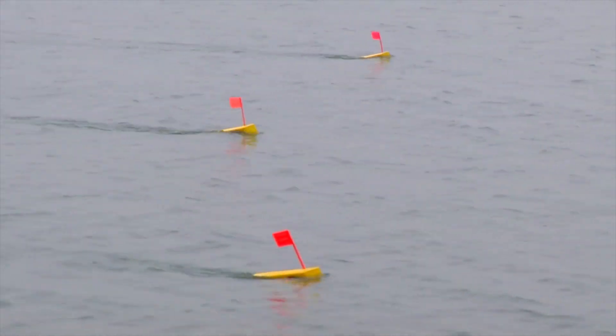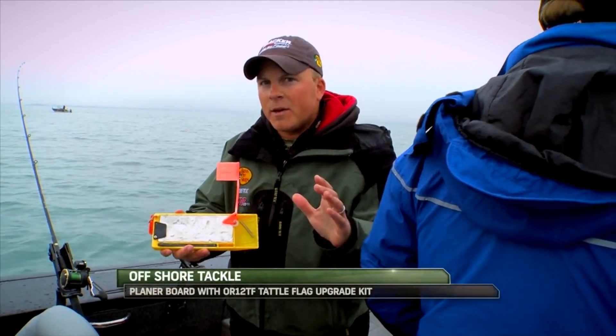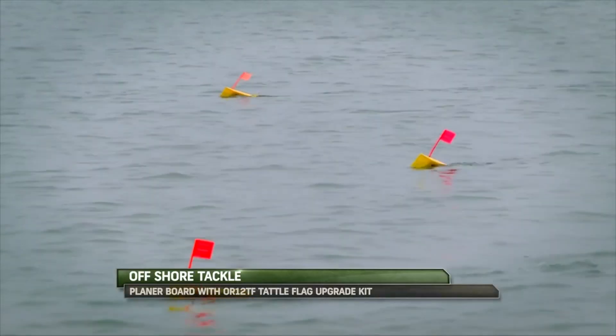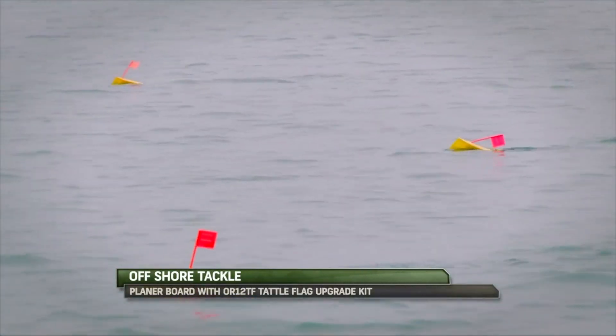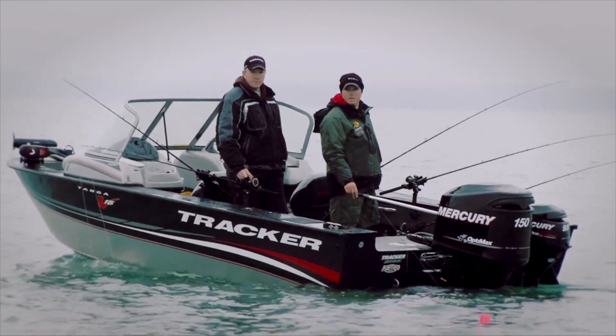That's what the tattle flag does for you. You basically set that spring — just like you would with a spinner — to a little bit more pressure than what that bait pulls, and instantly you know if that crankbait picks up a weed and starts running off to the side, so you can reel it up, pull the weed off, get it back down there and running in the strike zone.